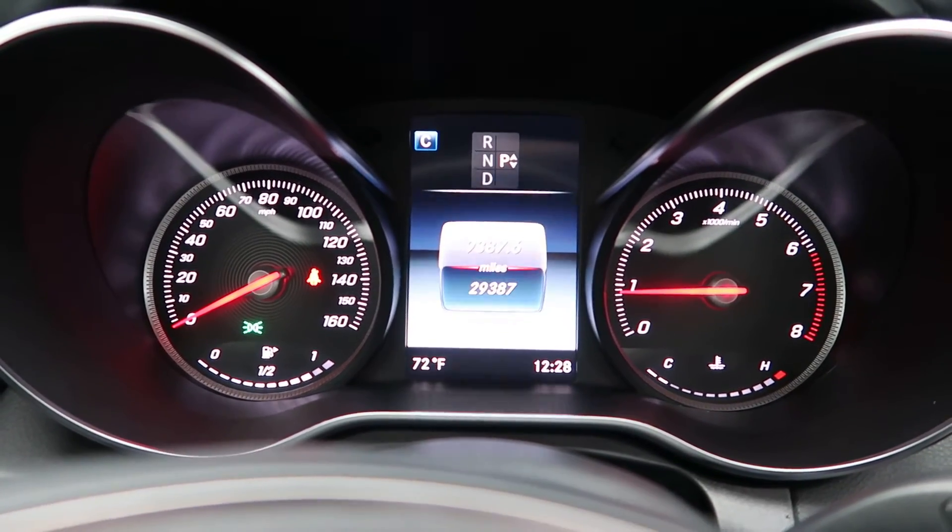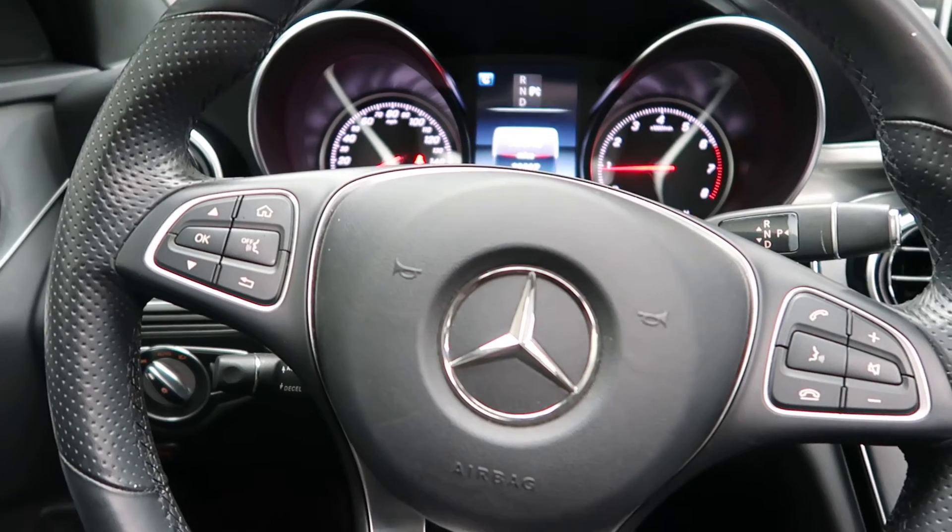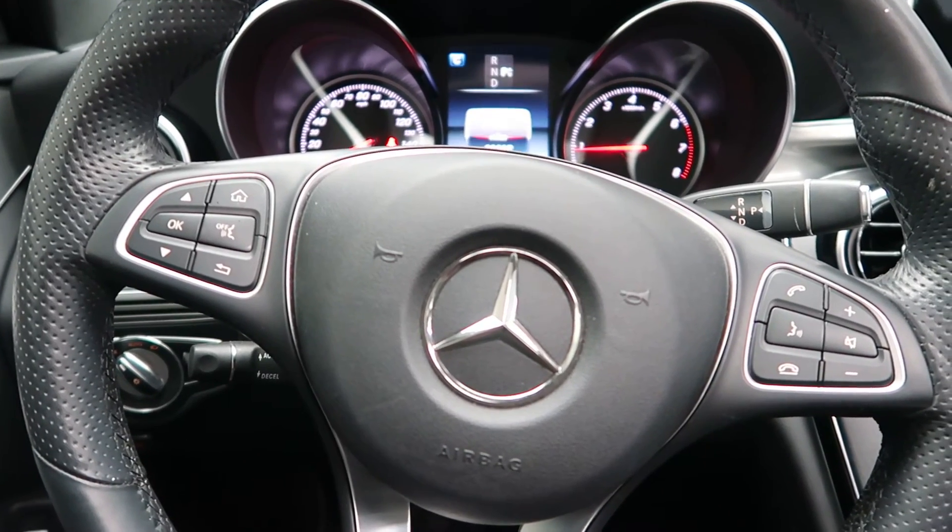Carfax and service records available online. If you'd like to view more photos of the C300 4Matic, check out feldmanimports.com.